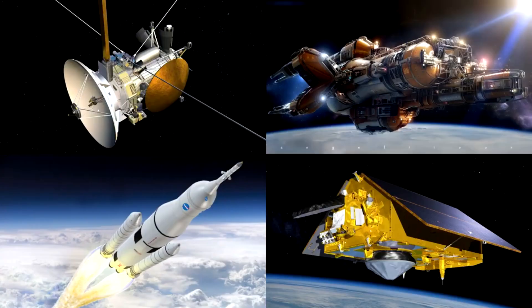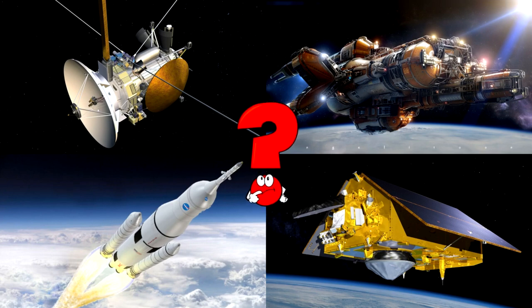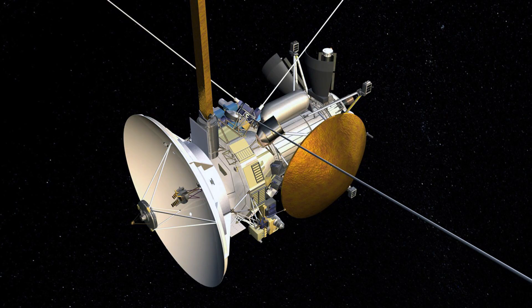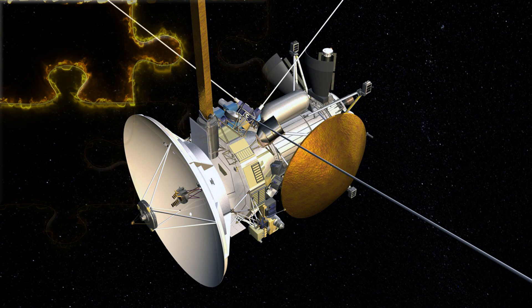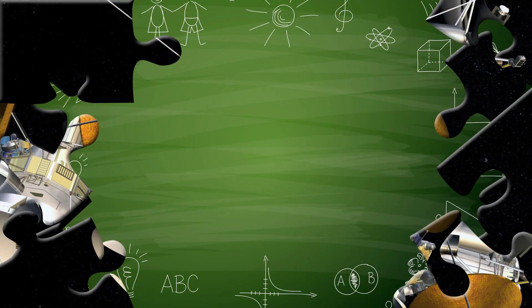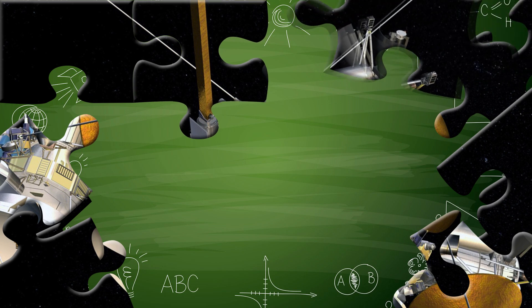Which picture shows a space probe traveling through deep space with large antennas and golden shields? Space probes are unmanned spacecraft designed to explore distant parts of our solar system! They are equipped with special instruments, cameras, and antennas to study planets, moons, comets, and even the edge of our galaxy!